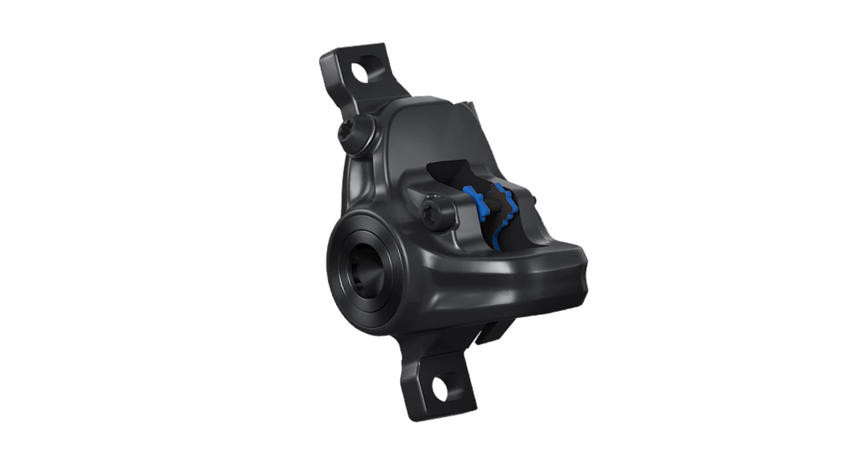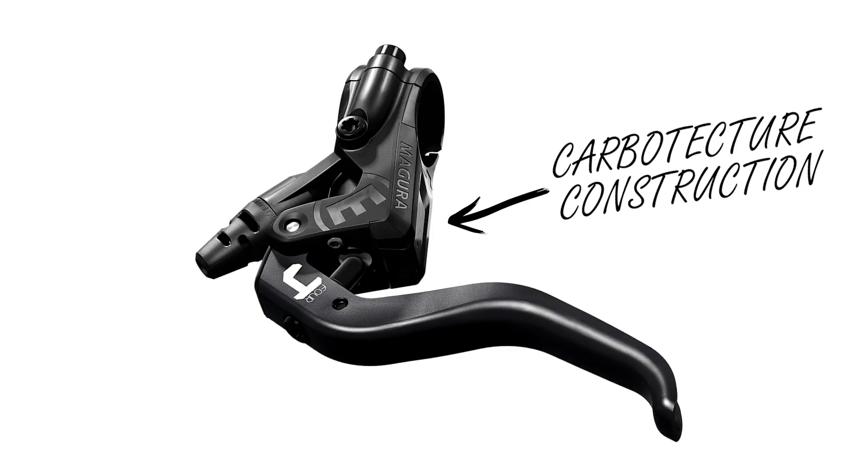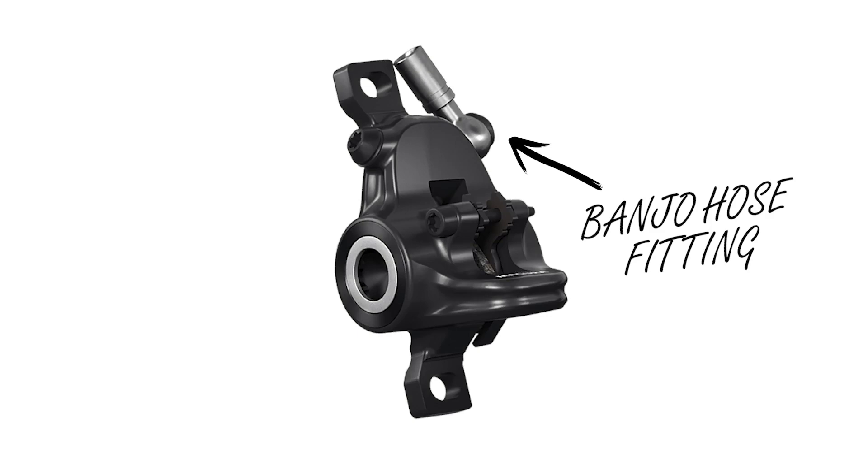Think of the MT4 as the MT Sport with added features and fancier lever materials. The cheapest units I've found cost around 5,400 pesos a pair. The brake lever master is still made of Carbitecture, but the two-finger lever blade is now made of aluminum. The caliper now features a banjo hose fitting, which simply makes the brake hose more flexible around the brake caliper. I can see an advantage for that on full suspension bikes, but on hardtails, not so much.